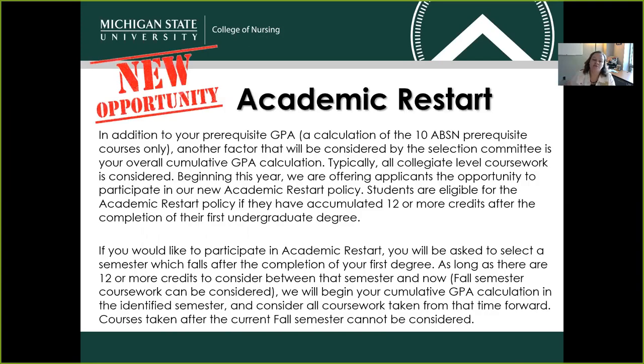We have a new opportunity to describe this year — it's called Academic Restart. The Academic Restart program is an opportunity for students to replace their cumulative GPA with a new Academic Restart GPA. It has nothing to do with the prerequisite courses. The Academic Restart GPA is for students who have taken 12 or more credits following the completion of their first degree. If there are 12 or more credits to be calculated, we can calculate that Academic Restart GPA to replace a student's cumulative GPA, covering anything taken after the completion of your first degree all the way through the fall semester when you're applying.